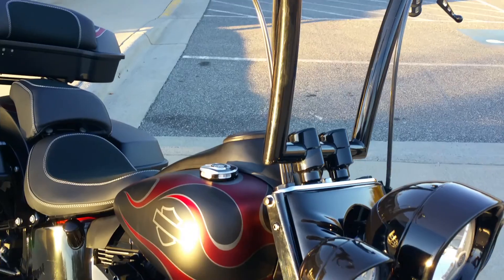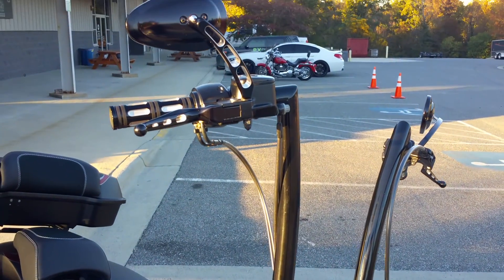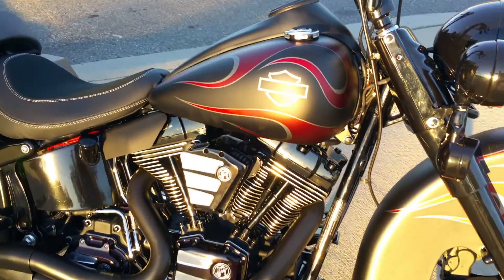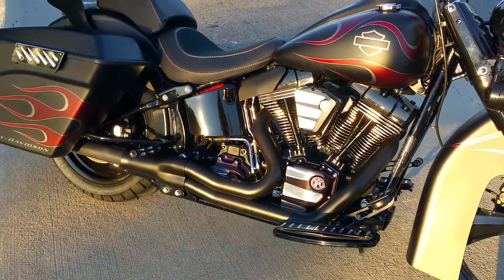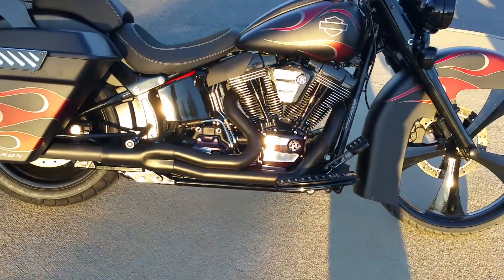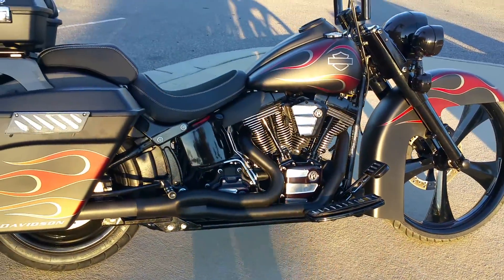Gotta love it — the big fatty apes. Look how far they go up! You guys that want to ride radical, this is the way to go whether you're a Southern California guy who likes that look, or an East Coast rider who just wants the baddest bike out.